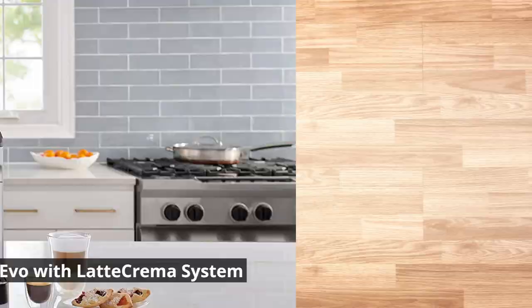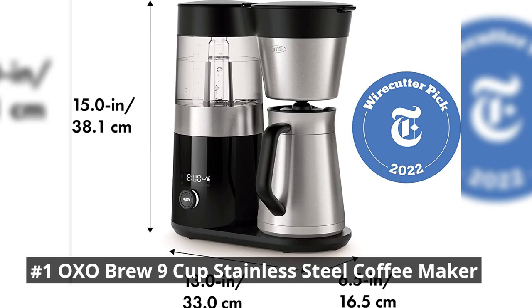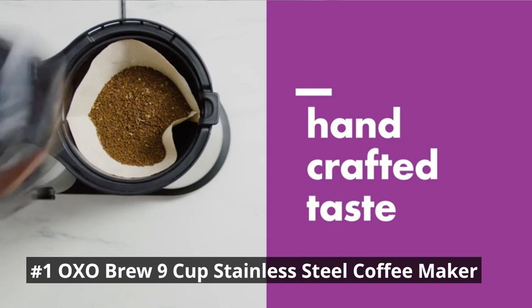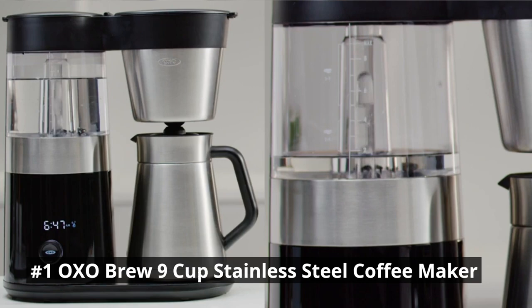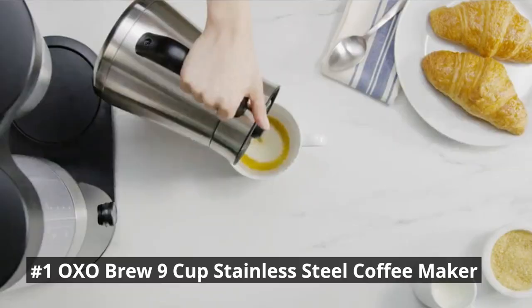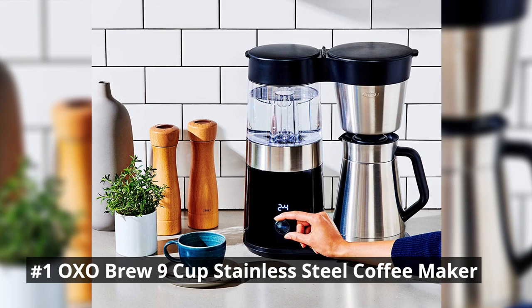At the top of our list comes the OXO Brew 9-Cup Stainless Steel Coffee Maker, a durable and efficient machine that combines functionality with style. It features precise brewing temperature control, ensuring your coffee is brewed at the optimal temperature for maximum flavor extraction. The machine utilizes a microprocessor-controlled brew cycle that ensures optimal water temperature for extracting the full flavor potential of your coffee beans, resulting in a well-balanced and flavorful cup. The stainless steel thermal carafe keeps your coffee hot for hours, and the sleek design adds elegance to any kitchen.